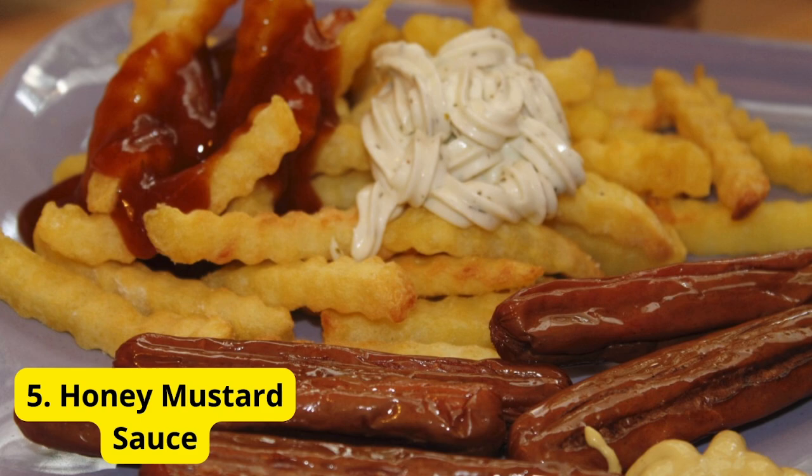Number 5: Honey Mustard Sauce. Last but not least, we have Honey Mustard Sauce. This versatile sauce is great for salads, sandwiches, or as a dip for chicken tenders. Mix together Dijon mustard, honey, a splash of vinegar, and a little bit of mayo for creaminess. It's tangy, sweet, and oh so addictive.